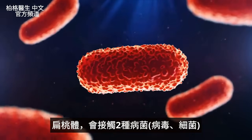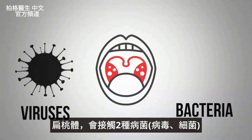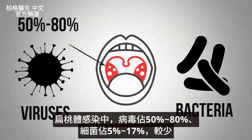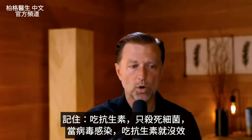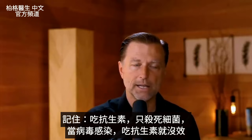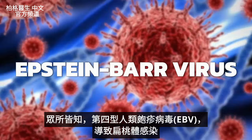As far as the pathogens the tonsil is exposed to, they've calculated that viruses account for roughly 50 to 80 percent of tonsil infections, while bacteria account for only 5 to 17 percent. Remember that antibiotics only work on bacterial infections, so automatically taking an antibiotic will be hit or miss — if it's a viral infection, it won't do anything. The Epstein-Barr virus is notoriously known to infect the tonsils.